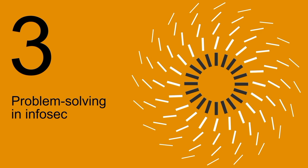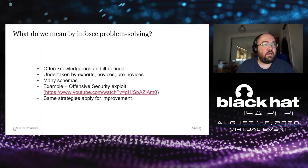Moving to InfoSec problem solving: problems in security tend to be knowledge-rich problems — they require knowledge outside of the problem itself, whether that's technical knowledge, policy knowledge, or experience in a particular area. They can also be quite ill-defined, with no concrete boundaries on the problem space. A variety of people undertake security problems from a variety of backgrounds and levels of experience, from experts through to pre-novices, and there are many schemas depending on which part of security you work in.